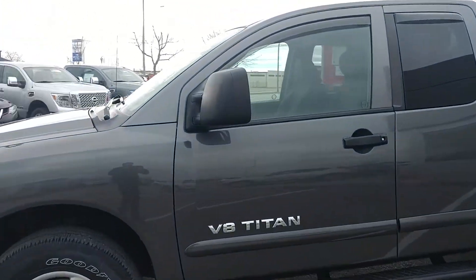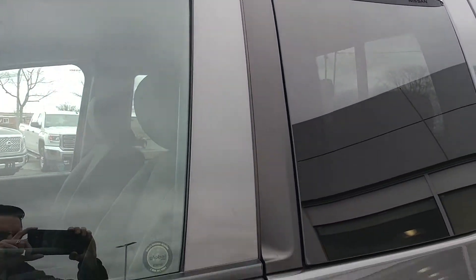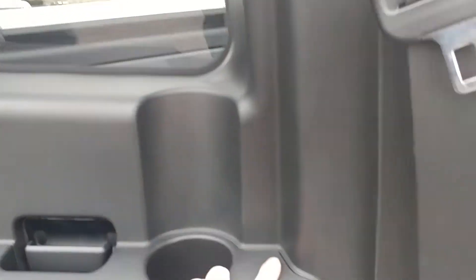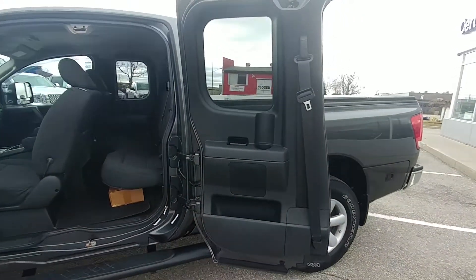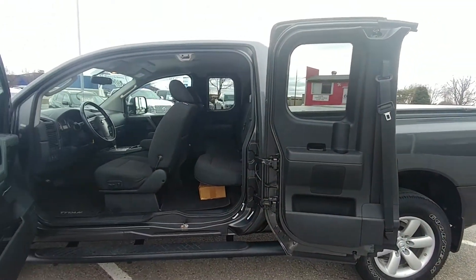It's got trailer mirrors as well, and you can see they've got vent visors on it. This truck was babied — the previous owner had a lot of accessories put on it. I think they meant to keep it a little bit longer than they did, but we made an offer they couldn't refuse. Have a look at how wide these back doors open — it's a full 176 degrees or something cool like that.